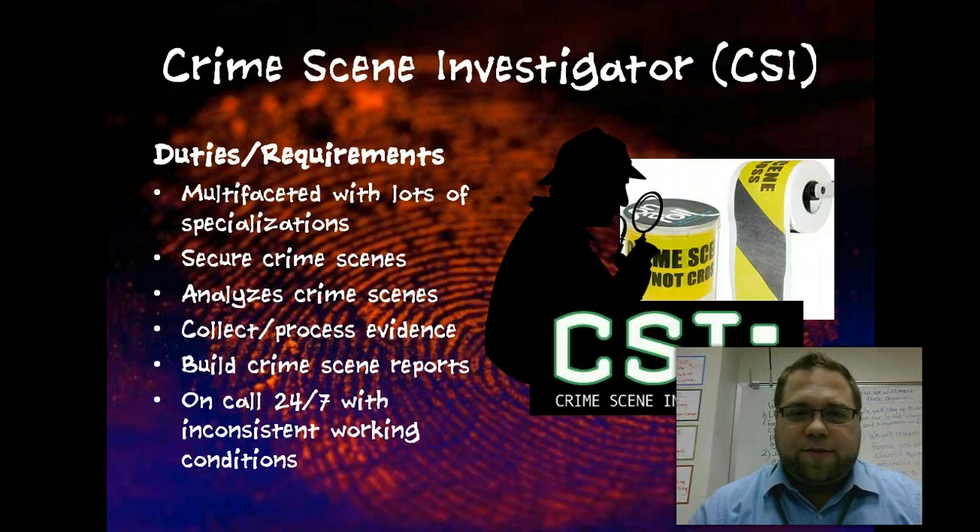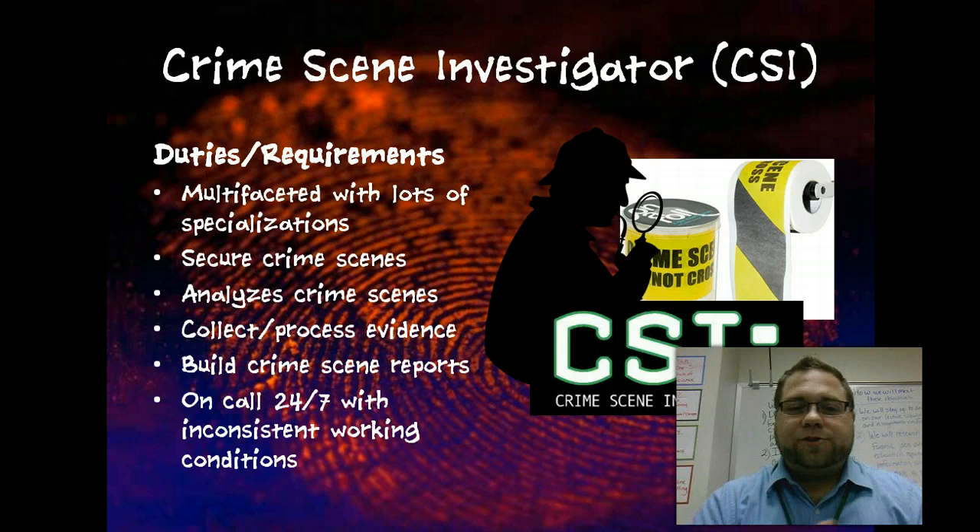The first thing to look at is crime scene investigator. This is what we typically think of when we think of forensic science — we think of an actual CSI — although the TV show is a horrible representation of what a crime scene investigator actually does. There's a wide variety of jobs that you do as a CSI, lots of specializations, and even some of the ones we're going to look at today are actually specializations of a CSI. The main thing that they do is they secure and analyze crime scenes.